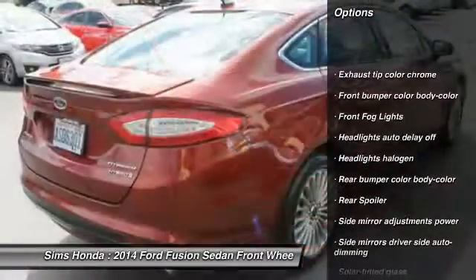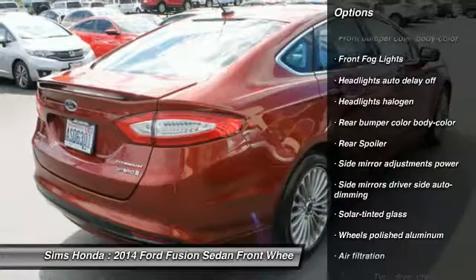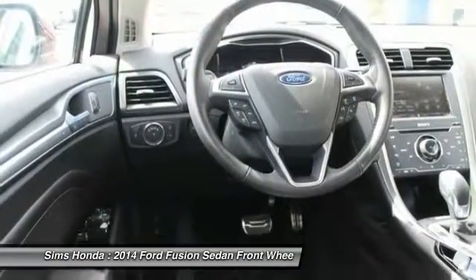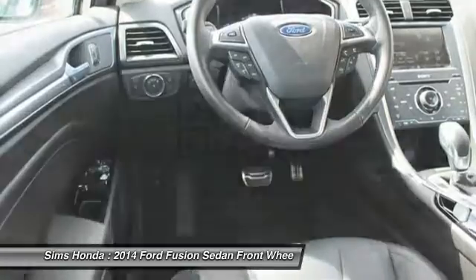Keyless entry, remote engine start, power steering, front wheel drive, cruise control, fog lights, power windows, compass, clock, battery saver.